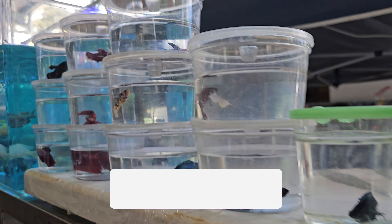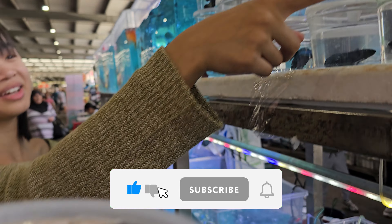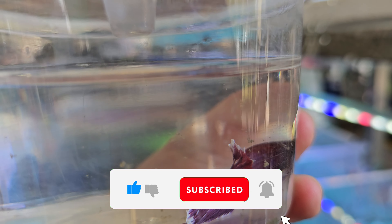Last week, I mentioned that I had bought two beautiful betta fish from a local flea market. If you haven't already met Nemo, you can watch the video through the link in the description or from the suggested video at the end of this video.